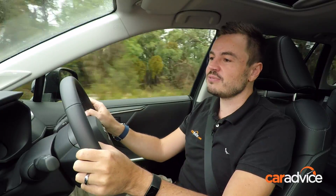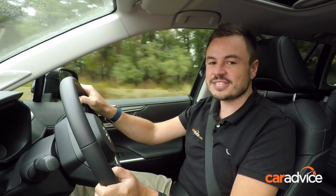To read more about the all-new Toyota RAV4, head to caradvice.com, and don't forget to subscribe to our YouTube channel.